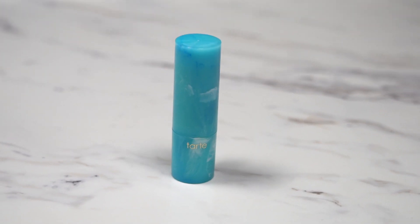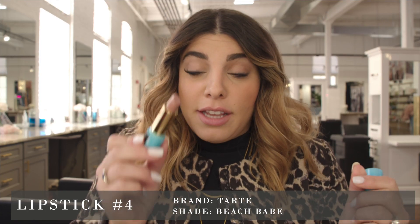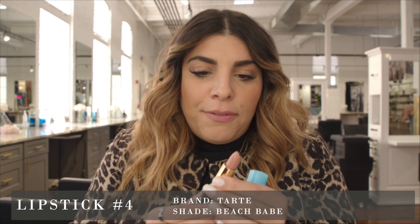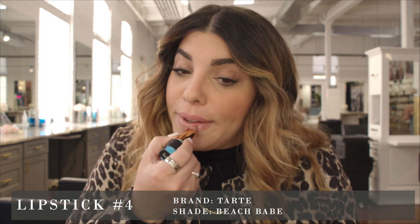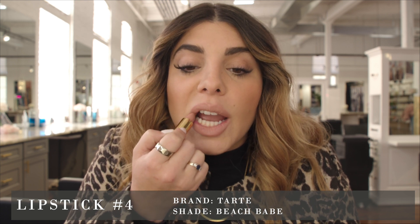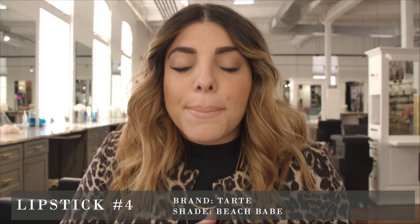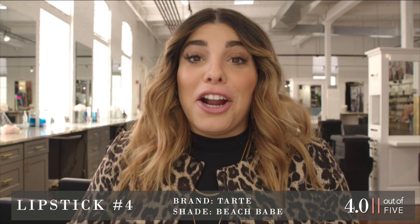Moving on to lipstick number four — I don't recognize this packaging at all, but I really like this color. It has exactly the kind of nude I'm looking for — a neutral nude, kind of pinky orange, definitely a little more color, and it looks creamy. This is definitely a creamier lipstick, adds a little bit more hydration. It's lighter on the lip than it looked in the tube, but it has good texture. I would say this lipstick is a solid four.